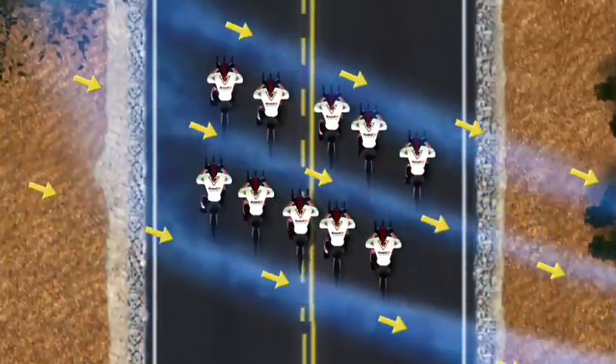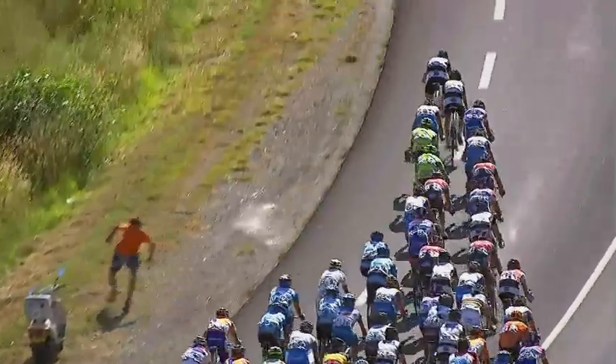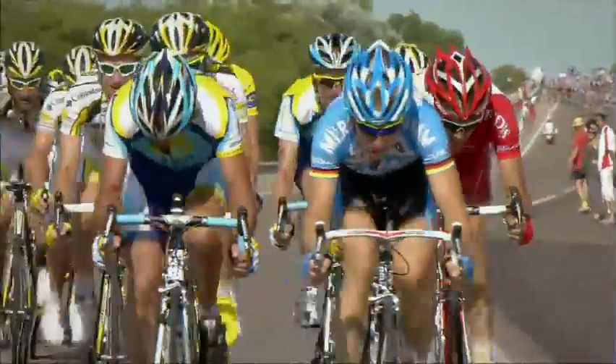If the wind is from the side, your rotating pace line will become an echelon. Riders in an echelon will be offset like a descending flight. In all pace line or echelon scenarios, it is important to maintain a constant speed.